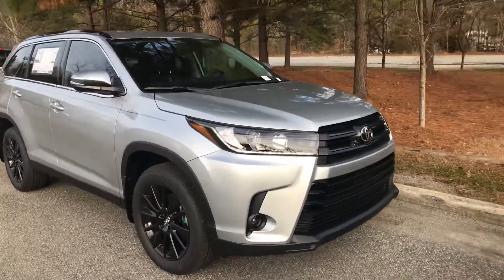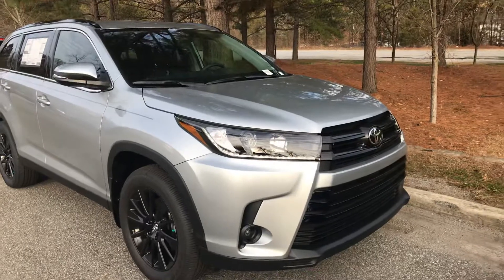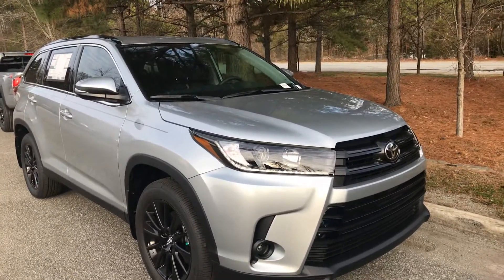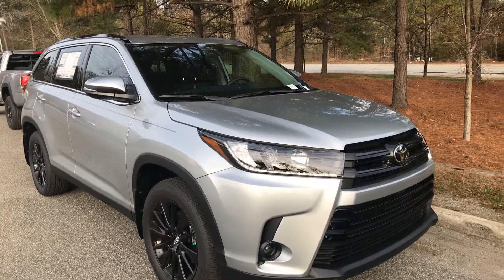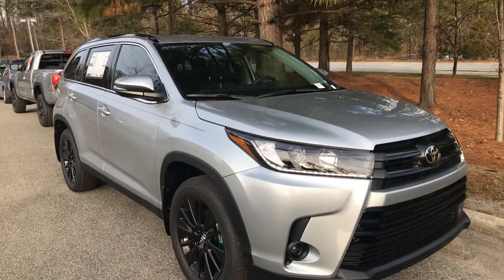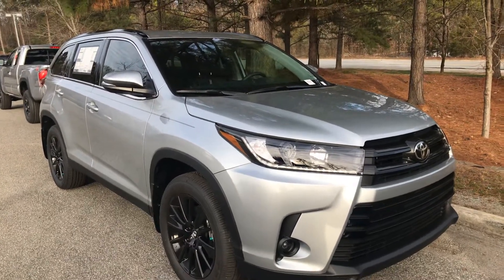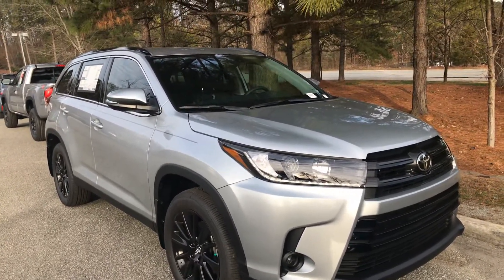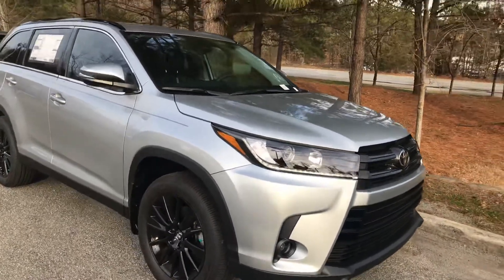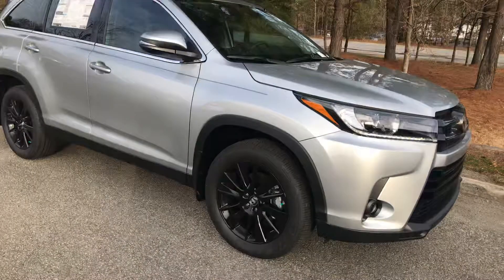This is a 3.5 V6 engine, fully equipped with the Toyota Safety Sense package. It includes a pre-collision system with pedestrian detection, lane departure alert with steering assist, automatic high beams, dynamic radar cruise control, and blind spot monitoring with rear cross traffic alert. This Highlander has it all.